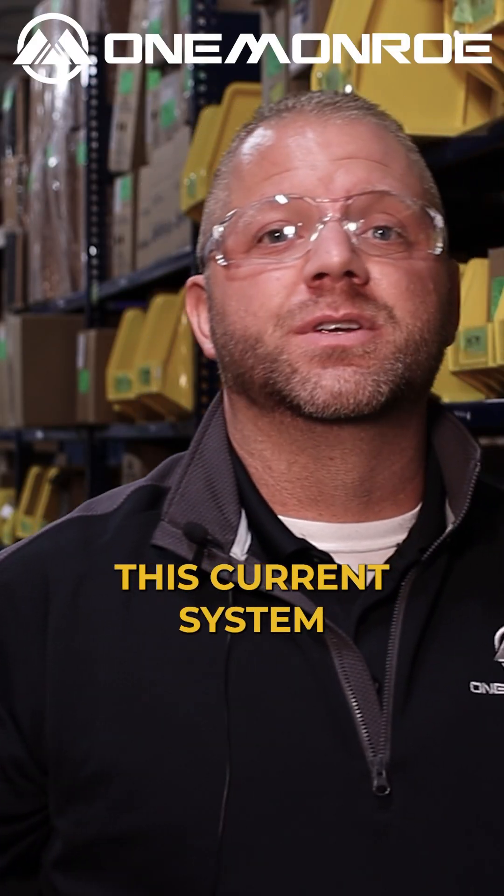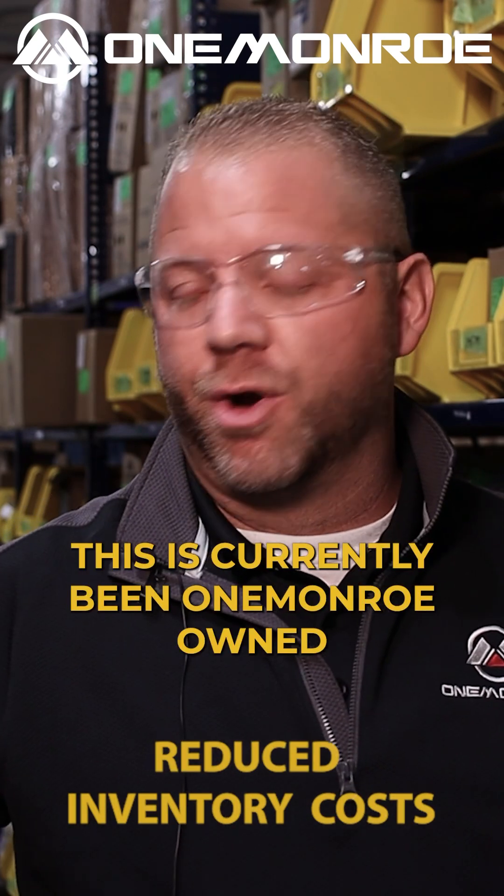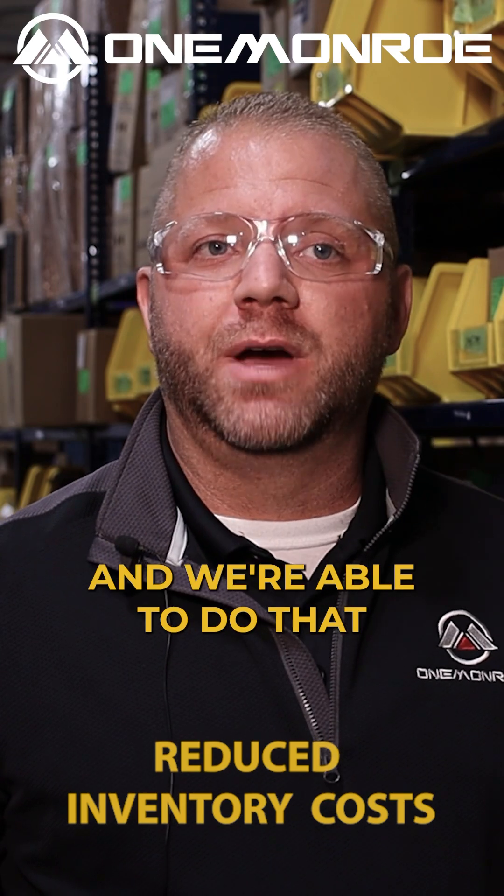This current system is set up on consignment, so they are not paying for it until they use it. All of this inventory is currently One Monroe owned, and we do that for a lot of customers.